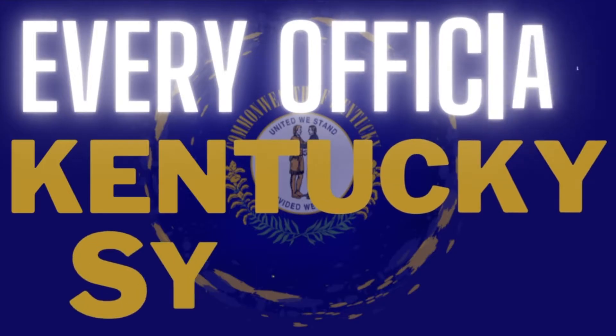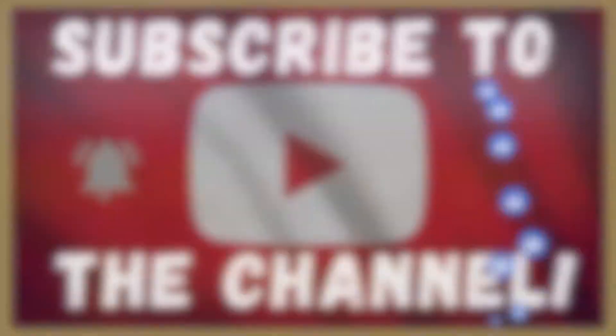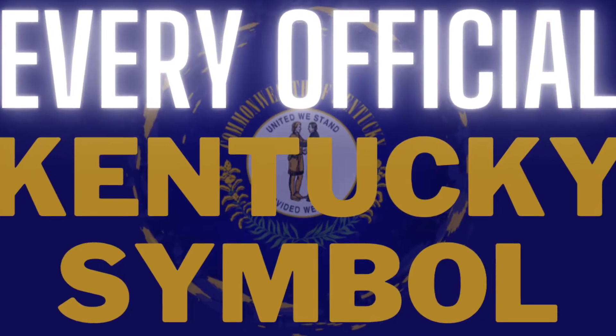Kentucky has a total of 40 official symbols and in this video we're going to talk about every official symbol of Kentucky. Now let's get started with all 40 symbols.